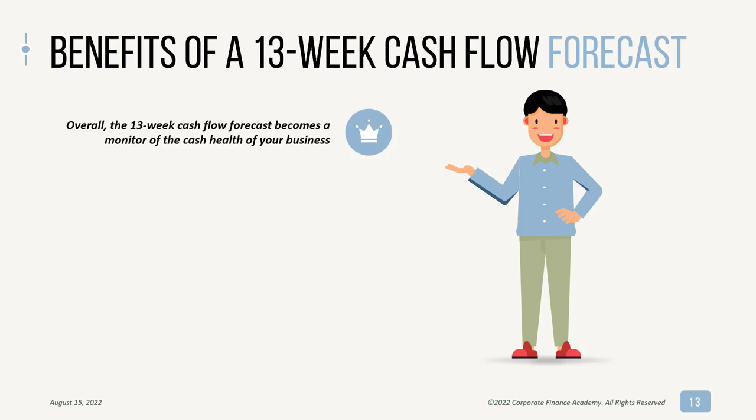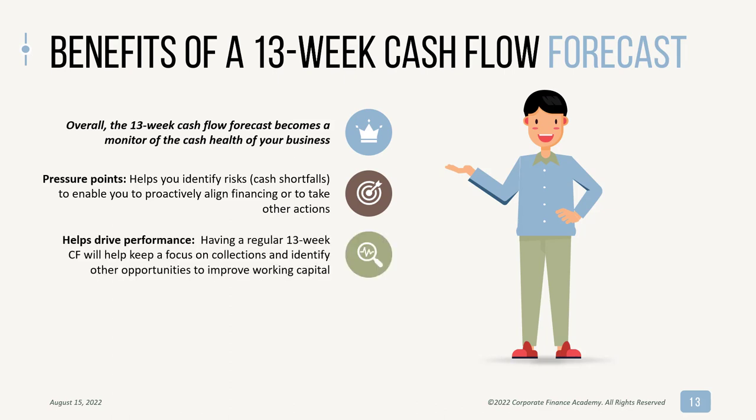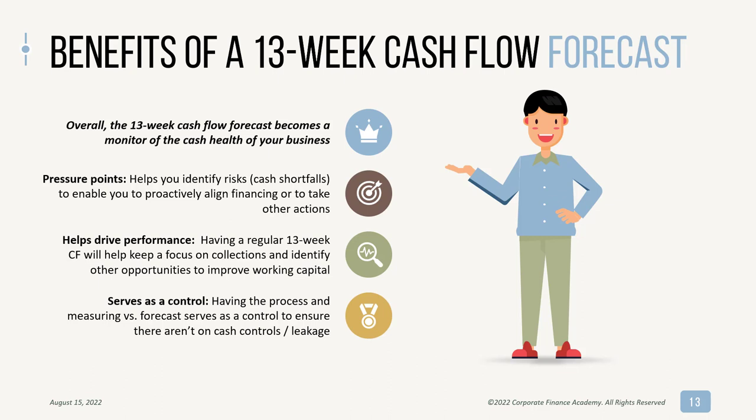Let's cover some of the benefits. Overall, the 13-week cash flow forecast becomes the monitor of the cash health of your business — and really the overall health, because cash is the most critical piece. It helps you identify pressure points and risks, like cash shortfalls, as shown in the Excel example where a large inventory purchase would take you to a negative cash balance. This helps you proactively align financing or take other actions to stay healthy. It also helps drive performance — having this regular 13-week cadence will help you focus on collections, identify opportunities to improve working capital, and overall run the business better. And it serves as a control, so when you look at what actually happened versus your forecast, it ensures there aren't issues with leakage or risk on your cash collection side.